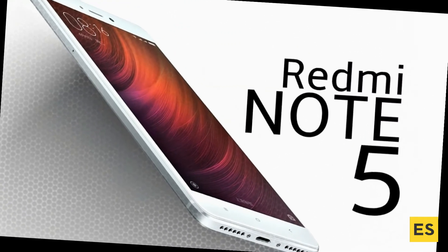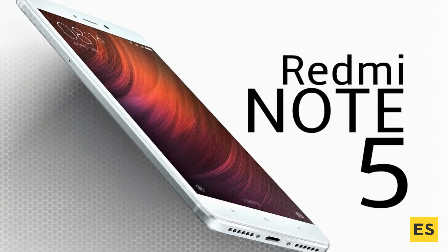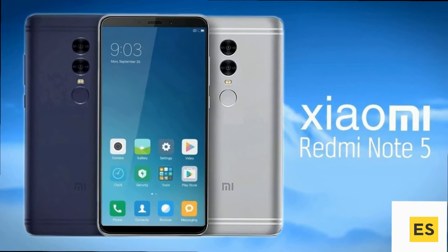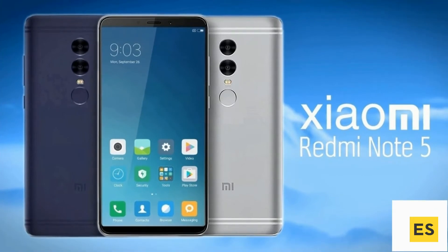Today we are going to talk about the Redmi Note 5. The Redmi Note 5 comes with a 5.5-inch IPS LCD display with a resolution of 1080 by 2160. The capacitive touchscreen responds well to multi-touch as well.